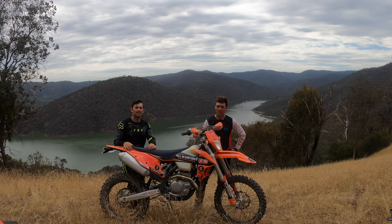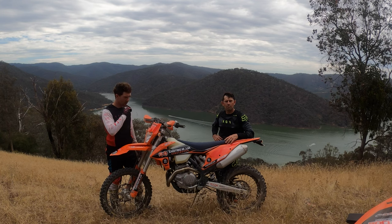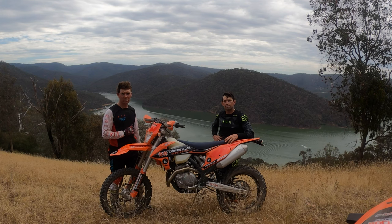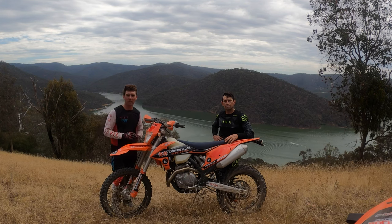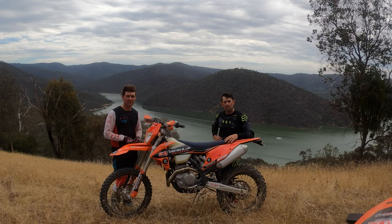We think this bike is going to do everything we could possibly need. Aidan's running the 14/50 gearing ratio and I've got the 13/50. It seemed a little bit short because at 100 km/h the bike is revving pretty hard if you're out on a big fire trail or on the road heading to the pub. So I'm going to test the 13/50 a bit more and Aidan's going to give the 14-tooth a run today and see how it goes.